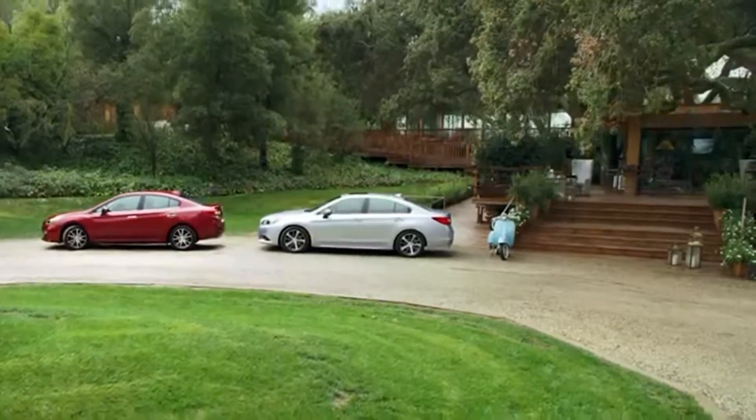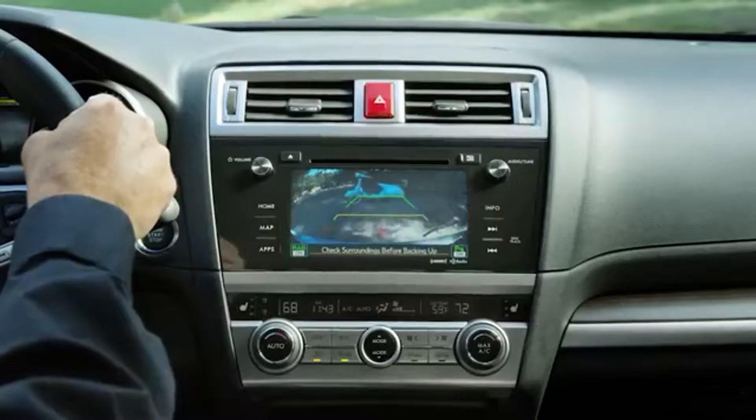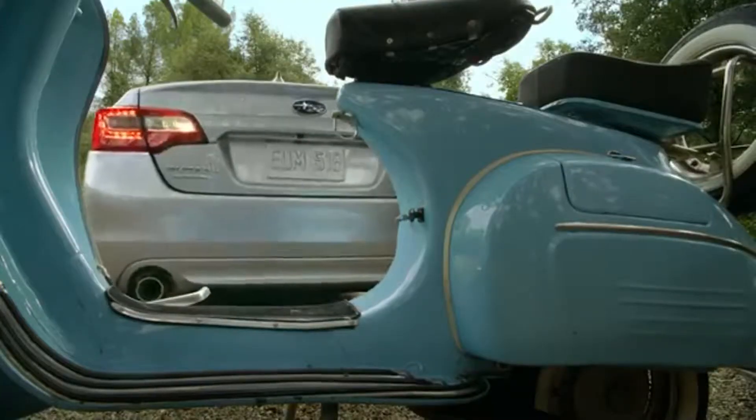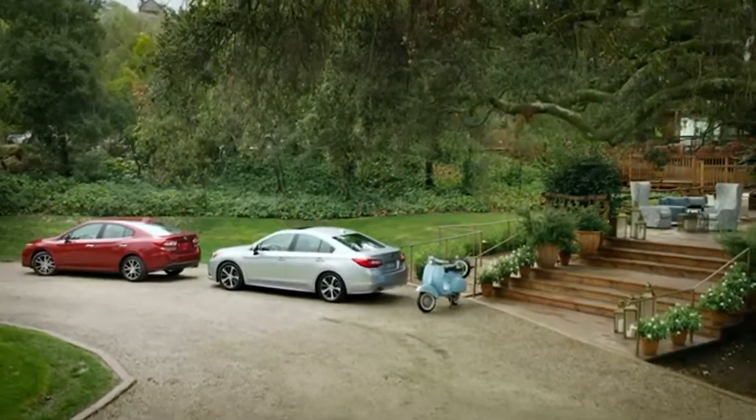We've all been in this scenario. You're backing up and you don't see an object that's in your path. Sometimes you're able to react quickly enough to avoid it. Other times, not. Thankfully, Reverse Automatic Braking can act as a safety net in this situation.